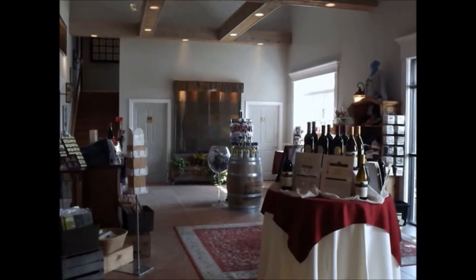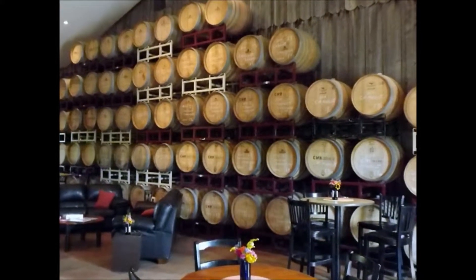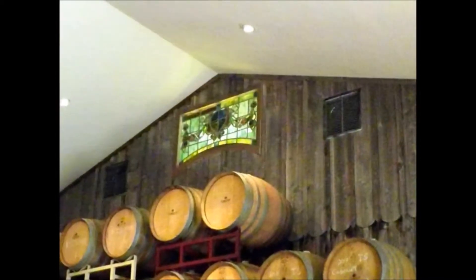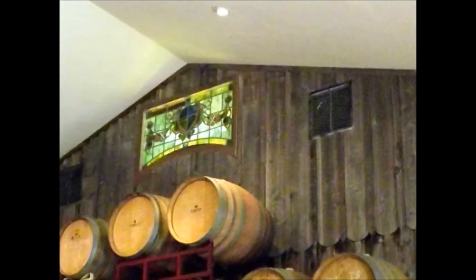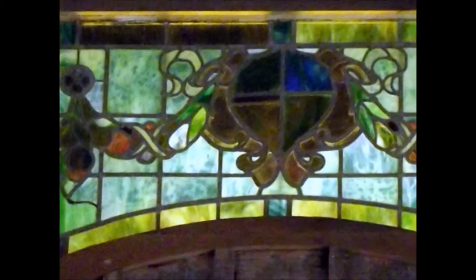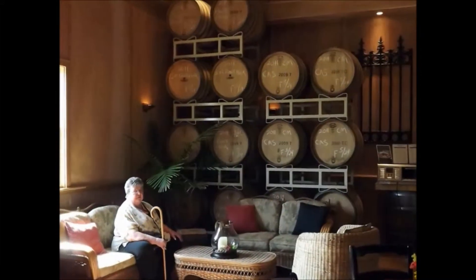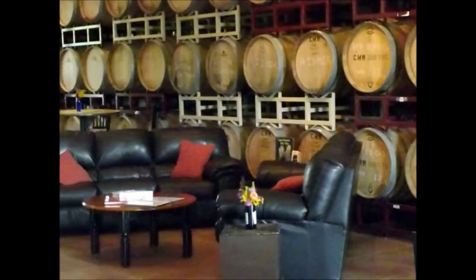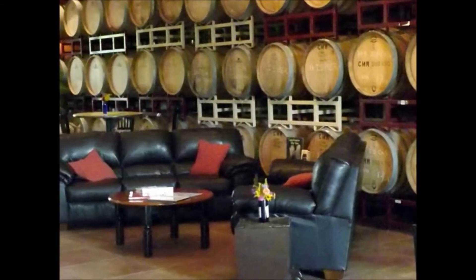Inside the front entrance was a wine store. It had some nice wine displays and a bar for wine tasting. Behind the bar was another room with old wine barrels lining the walls all around, with nice furniture to sit and relax in. The barrels were all dated and labeled with the kind of wine. One of the owners volunteered to take our picture and we took them up on it.